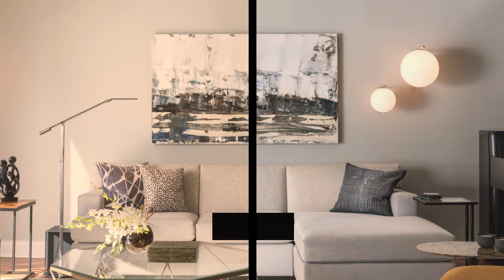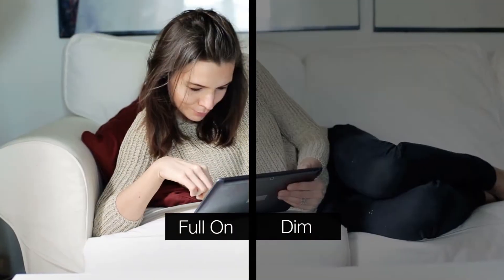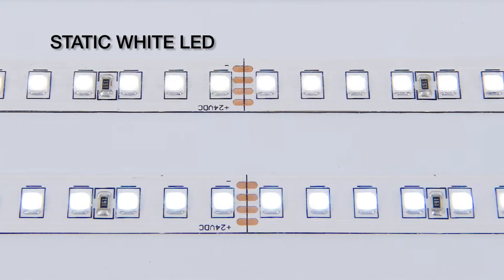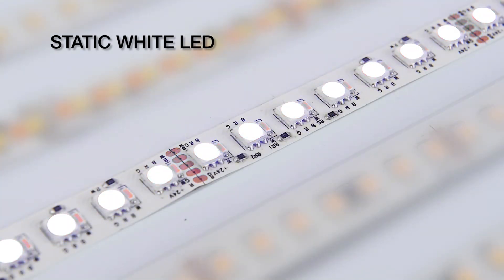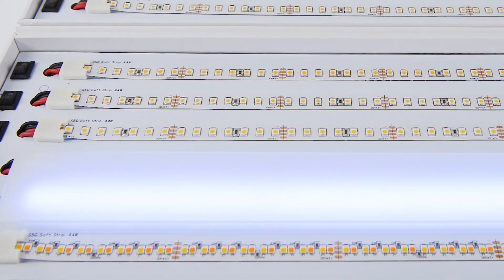There are a few things to consider when looking at LEDs: color temperature, quality, and brightness. Static white LEDs let you choose from a variety of options, from a warm 24 Kelvin to a cool 57 Kelvin. Once you've landed on the perfect color temperature, you'll want to look at the quality.